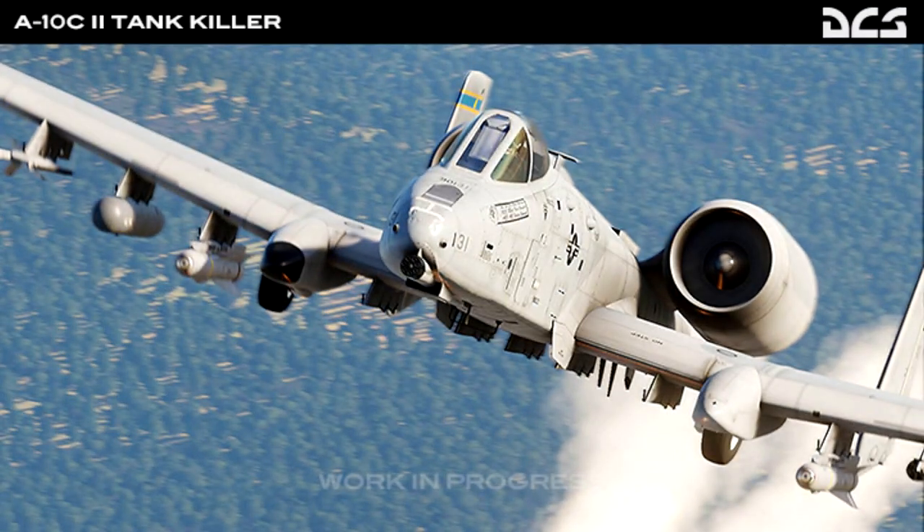Hey there everybody, welcome back to the channel. Thanks for tuning in for another weekly update on things going on in DCS World. I'm your host Prickly Hedgehog. Join me as we talk about the A-10C II, which has received some more updates and is close to release. Also, the F-18 received some adjustments to the air-to-ground radar and some bug fixes.